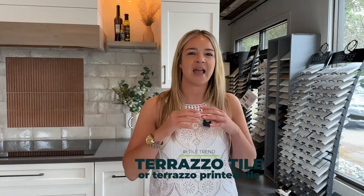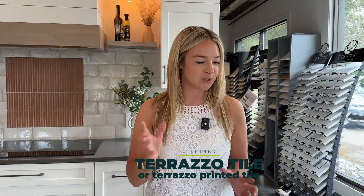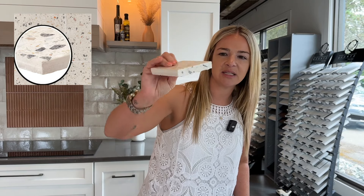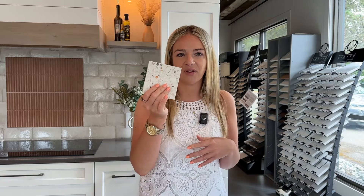Number one tile trend is terrazzo. You've probably seen it all over Pinterest, everywhere you're looking for inspiration. When it comes to terrazzo, there's a couple of different things to remember and think about. Number one, terrazzo is actually the way a certain tile is made — it's typically a cement tile. When you look at the thickness, you can see it's thicker tiles, it's a cement tile, and then it has chunks of stone, chunks of glass in it, and different resins that create this pattern look.